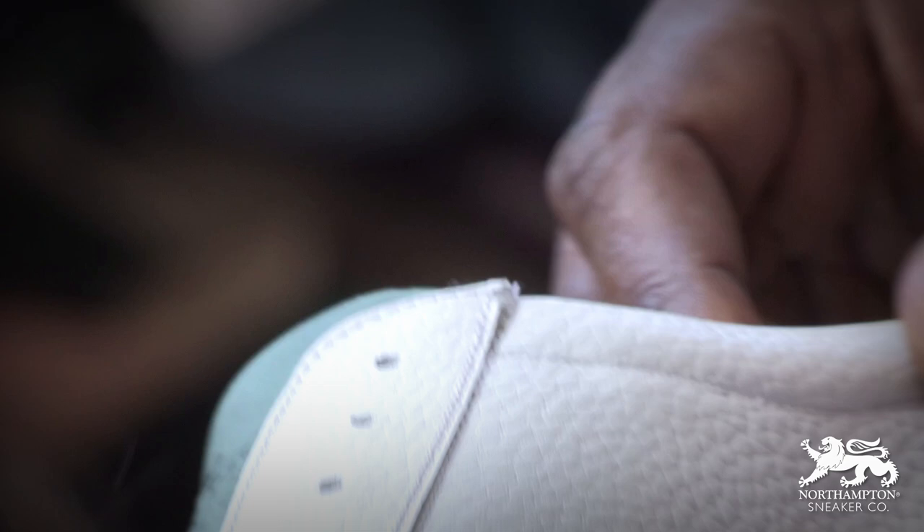So there we are — the Northampton Sneaker Company, making the finest handmade sneakers in the UK. I love my pair and there's no doubt I'll be adding to my collection. You can check them out on Twitter, Instagram, Tumblr, and Facebook to find out more about all the other colours in their range.